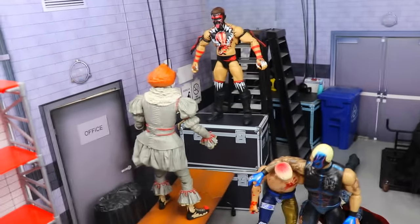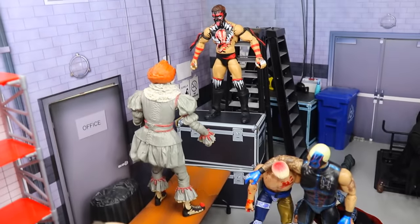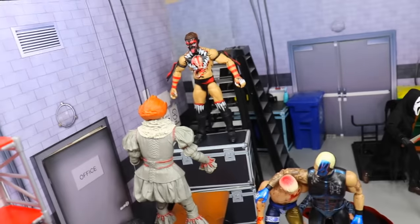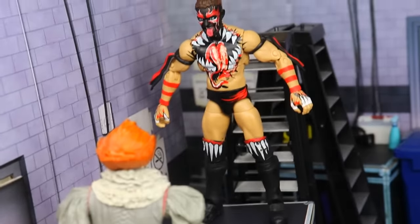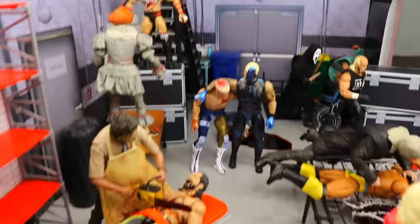Next up we have Demon Finn Balor, and he is fighting back against Pennywise. They're battling it out up on the storage unit and table — Demon Finn Balor ain't scared of Pennywise, so they're going to war right there. If you guys would like to see an action figure match of that, let me know.